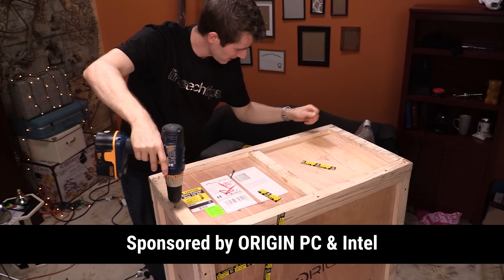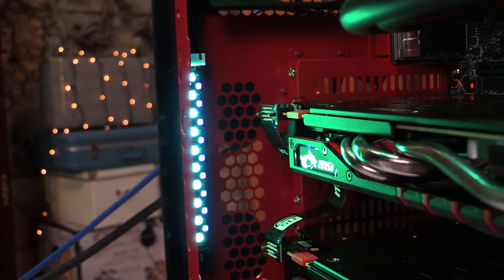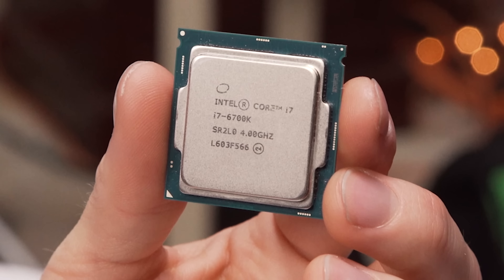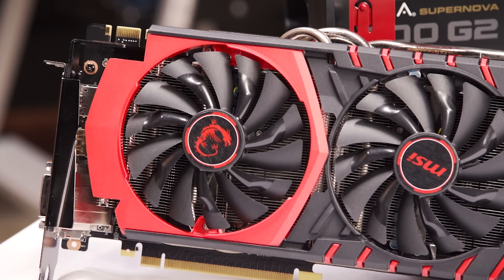About two and a half years ago, we showed off our new Origin gaming PC. It was top-of-the-line — 6700K quad-core processor, dual GTX 980 Ti's in SLI, all kinds of great stuff. But, as it always is with technology, our Origin PC gaming rig aged.